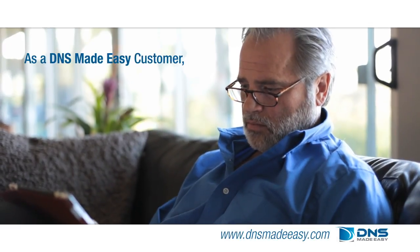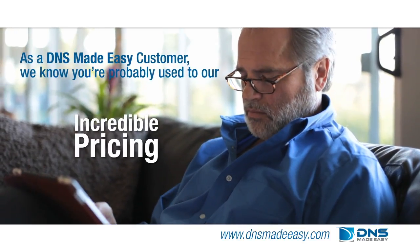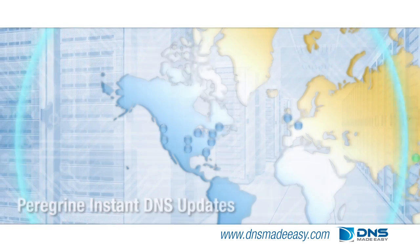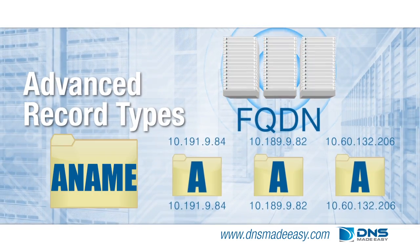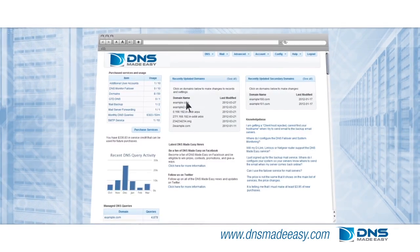As a DNS Made Easy customer, we know you're probably used to our premium performance, incredible pricing, and key features such as Peregrine Instant DNS updates, advanced record types such as ANAME records, DNS failover, global traffic director, and the easiest to use interface.